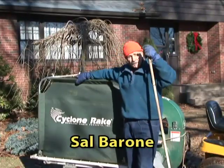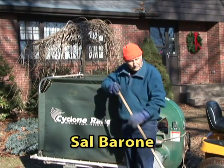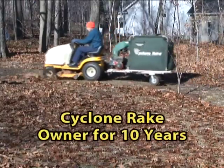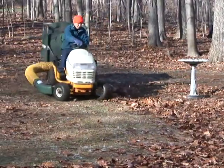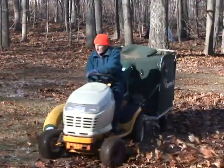This is my Cyclone Rake here, and I used to do it with this — which would take me a heck of a long time, so I don't need that anymore. It used to take me three hours, four hours sometimes. And now with this Cyclone Rake, I can do the whole job in an hour. Couldn't ask for a better machine.